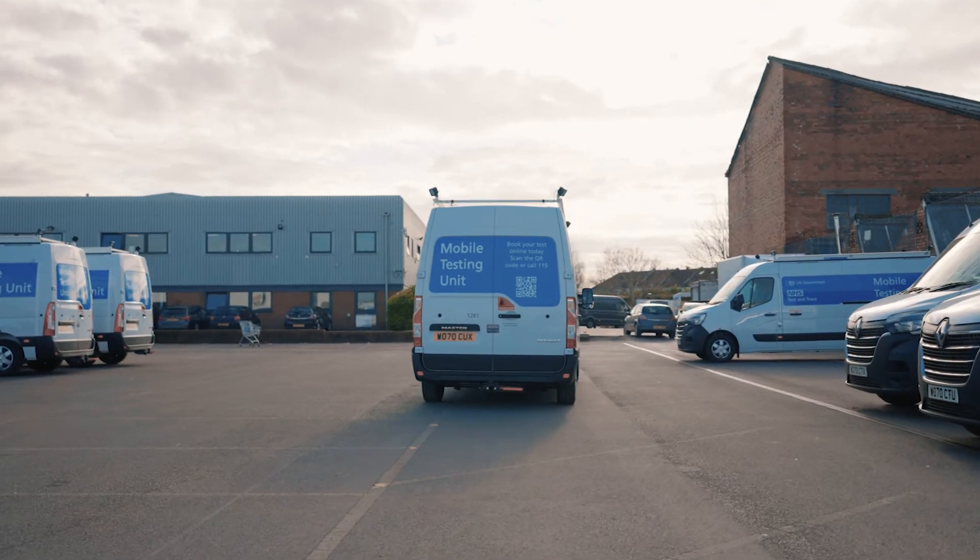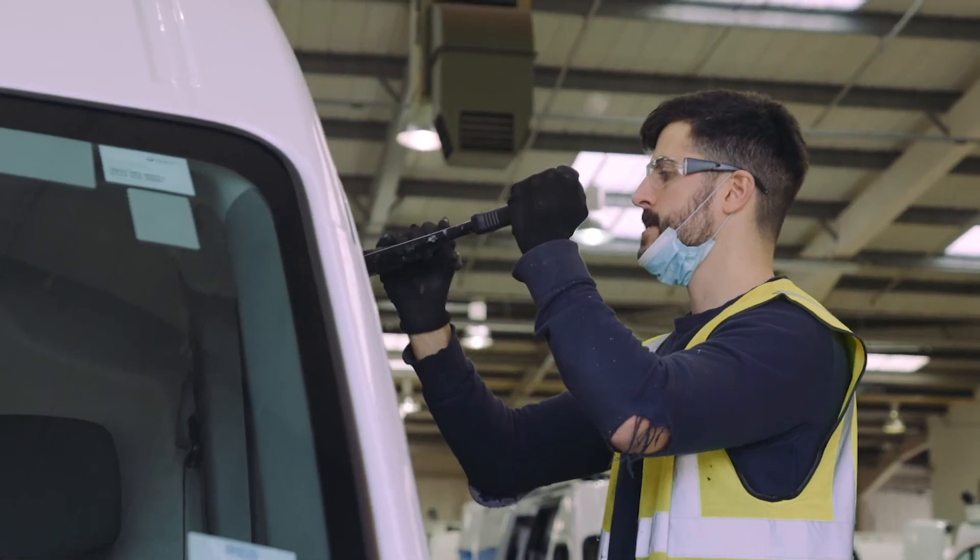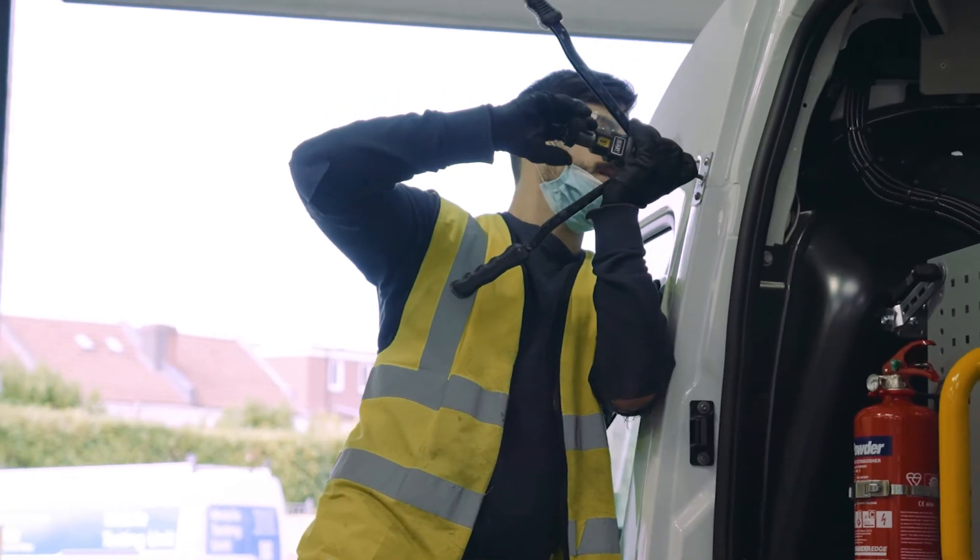Why use TGS over other suppliers? It's a simple answer: it's a family-run business, and everybody knows that everybody's passionate about what they do and doing it right.